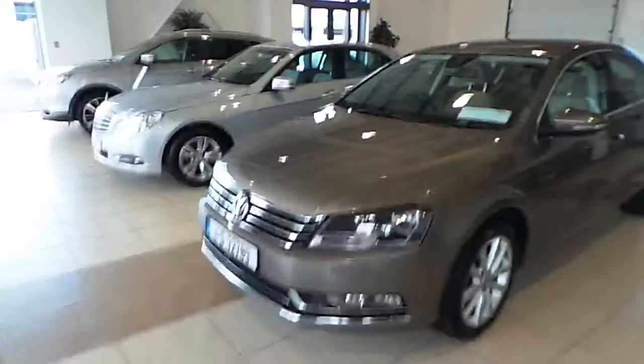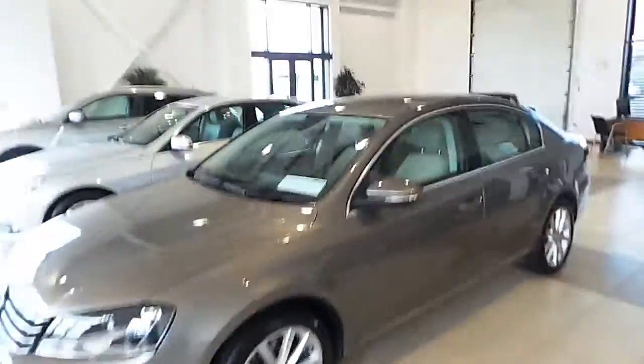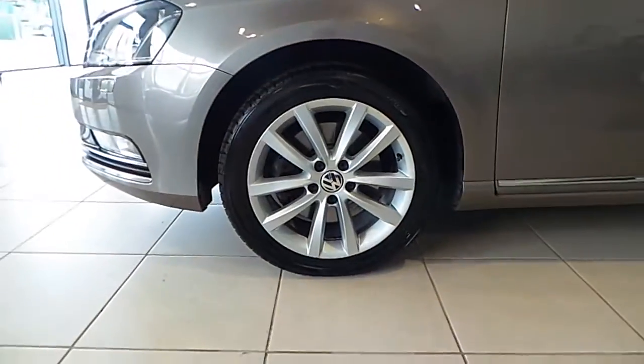This vehicle features daytime running lights, front parking sensors, colour-coated mirrors and side indicators. It sits on original Volkswagen multi-spoke alloys.